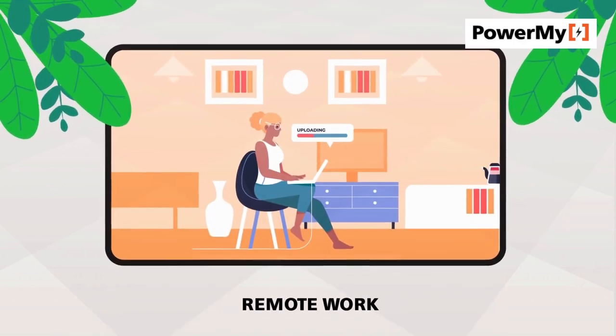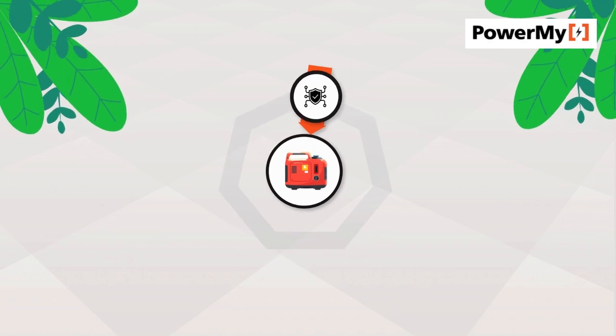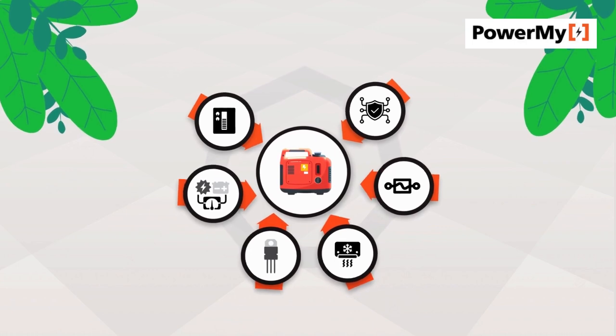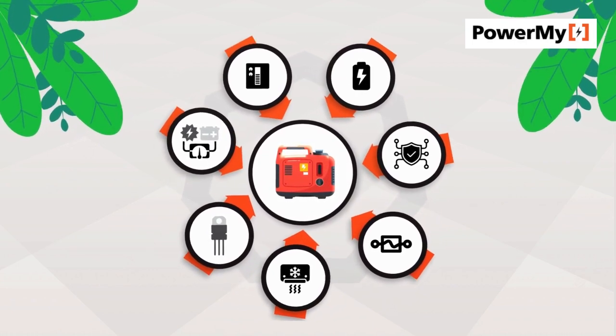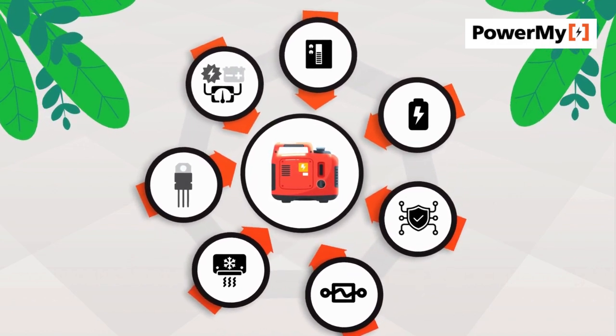Providing clean and quiet energy whenever you need it. The main internal components of a portable power station include the battery, inverter, charge controller, voltage regulator, cooling system, and circuit protection. These components work together to provide a safe, reliable, and portable energy source.